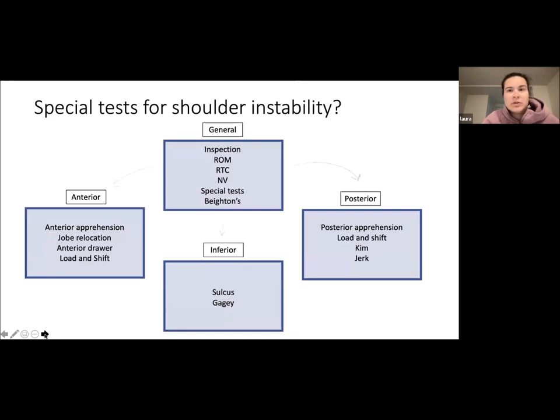For special tests of shoulder instability: anteriorly, you want to do an anterior apprehension test, a relocation test, an anterior drawer test, and a load and shift. Inferiorly, you might assess the sulcus sign or do the GAGI test. Posteriorly, there's the posterior apprehension, load and shift test, and the Kim and jerk test.